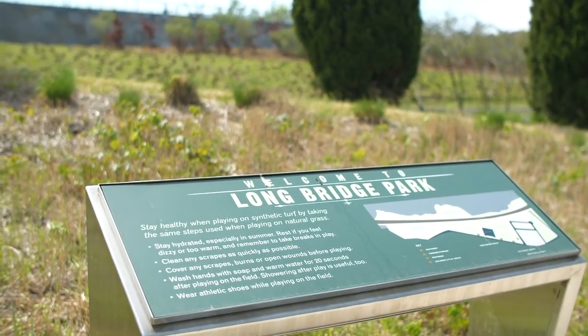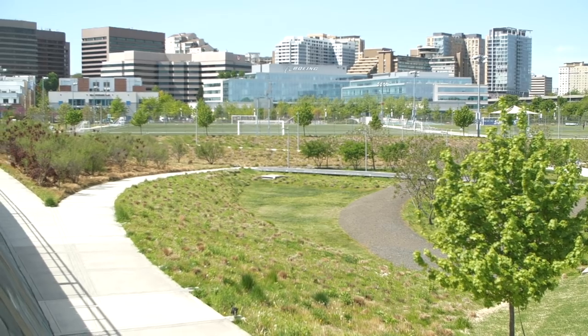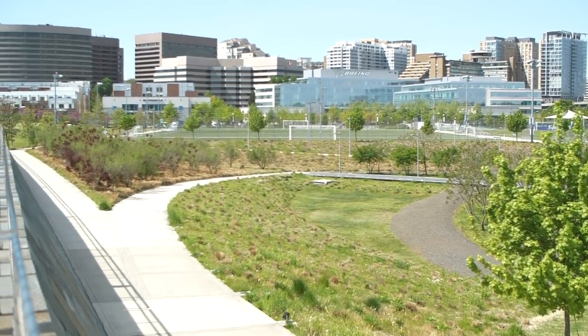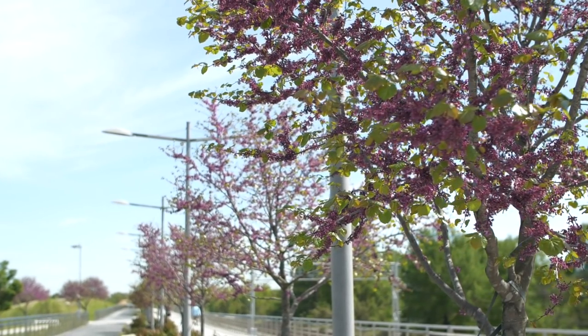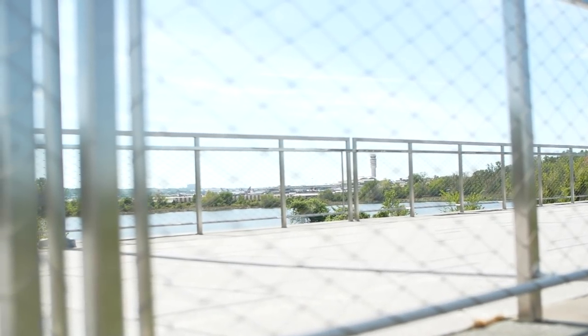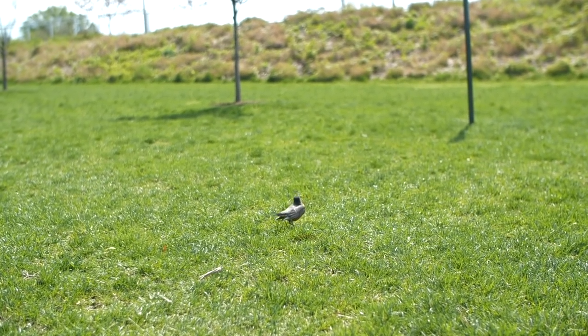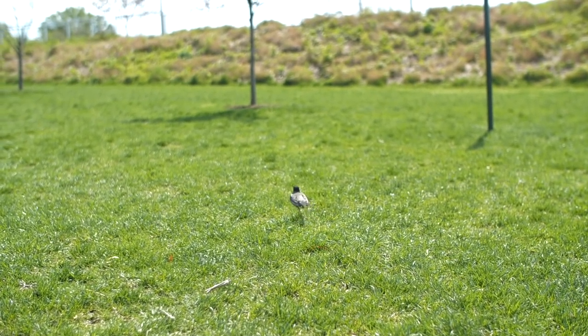Longbridge Park offers more than 30 acres of open space and recreation. Public greens and playgrounds for children ages 2 to 5 and 5 to 12 make the park a great place for family time. Longbridge Park also offers multipurpose sports fields and a raised walkway with views of the Capitol Monuments, Sports Fields, and Roaches Run Waterfowl Sanctuary. Don't miss this great outdoor space in National Landing.